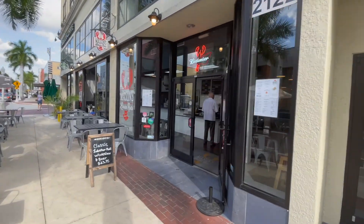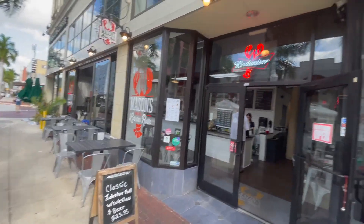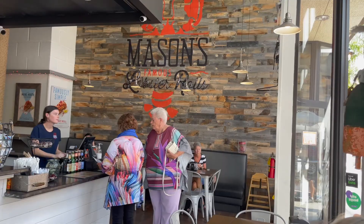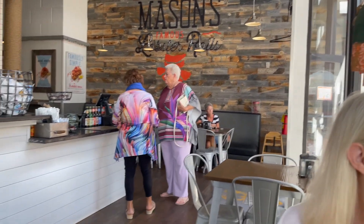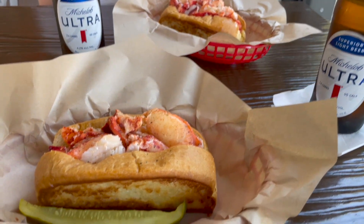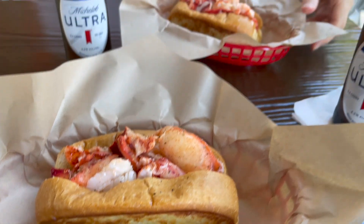First stop in downtown Fort Myers is Mason's Lobster Rolls — delicious Maine lobster. Today I am so lucky to have my beautiful wife Katherine accompanying me. We're gonna eat these lobster rolls, drink these Michelob Ultras and check out downtown Fort Myers. You're welcome to join us.